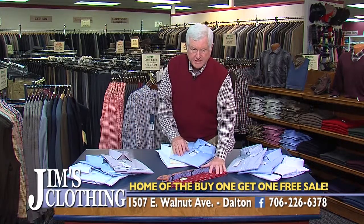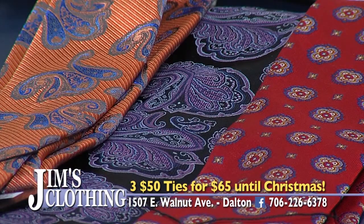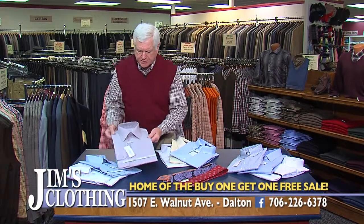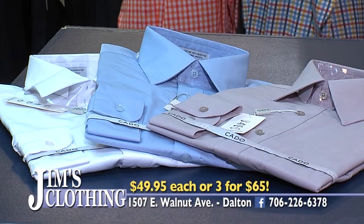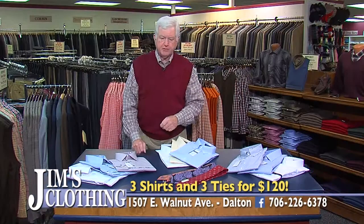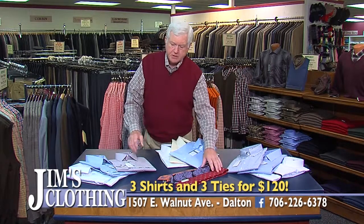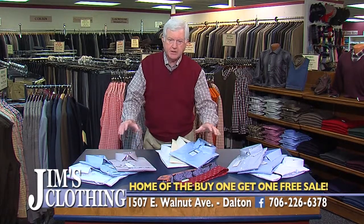We have great woven silk ties — these are $50, $55, some as high as $65 — they're all woven silks. Right through Christmas, you can buy three $50 ties for $65, every day. We also have dress shirts at $49.95, but we'll sell them three shirts for $65 every day. And if you buy three shirts and three ties, we'll save another $5 on each group and sell you three shirts and three ties for $120. Nowhere will you find that value on clothing, only at Jim's Clothing in Dalton.